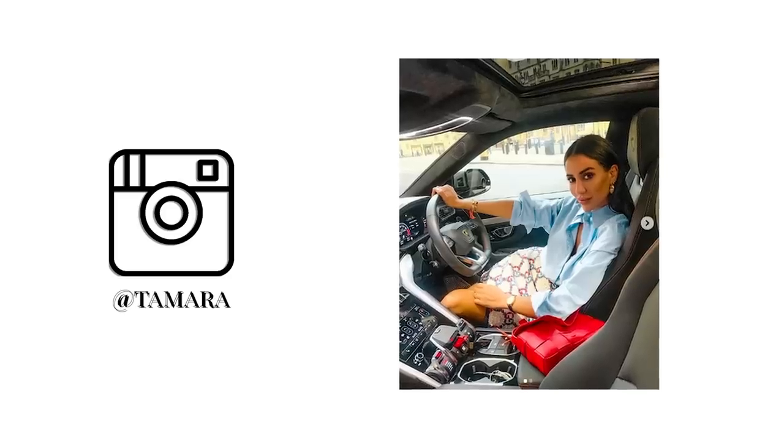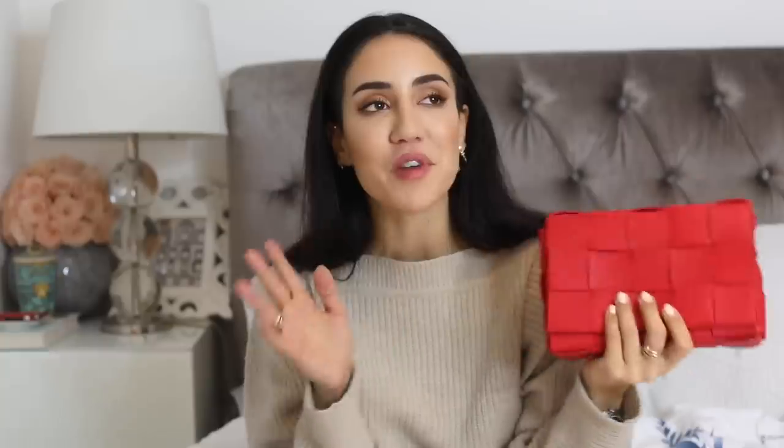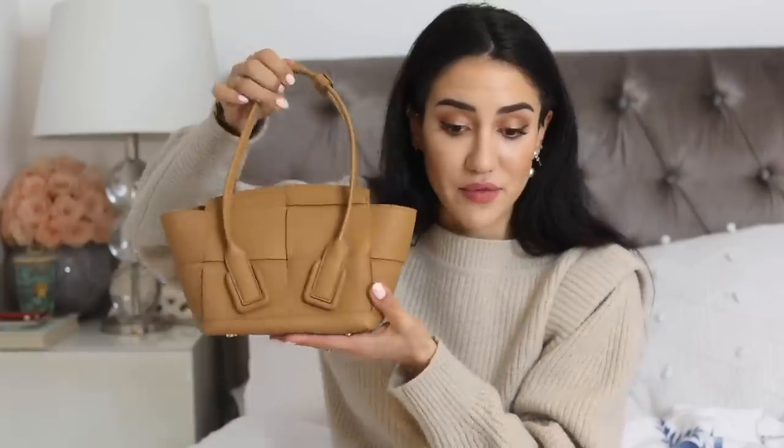The last bag I want to show you is the Cassette bag. I wish I had waited and gotten the padded Cassette, but this one is still a beautiful red — it's called the Strawberry color. I do like it; I'm not always a massive fan of red on me, but when I see handbags in red I do buy them. I've worn it so much that I'm very pleased with it. The Pouch and the Cassette have been my most worn Bottega bags and I really love them.